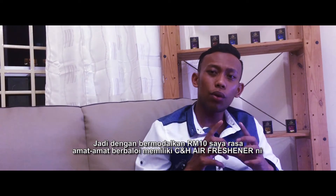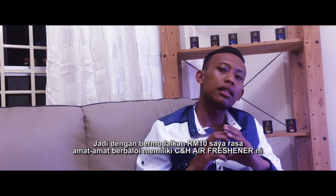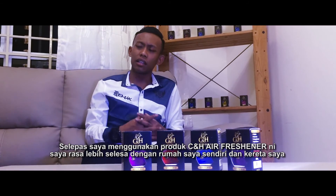With the C&H Air Freshener, I feel very good. After I use the C&H Air Freshener, I feel comfortable with my own car.